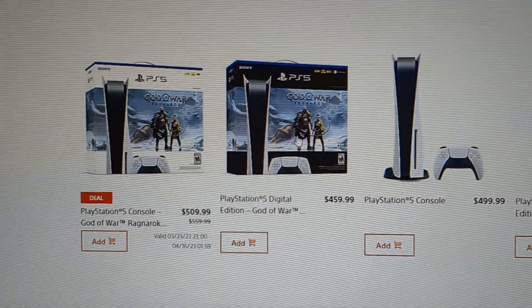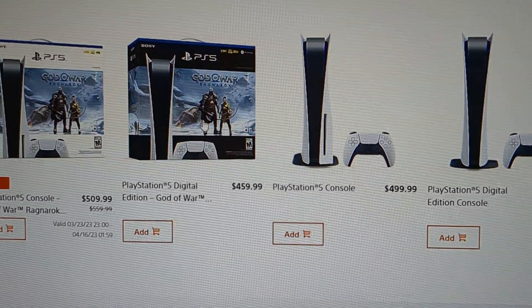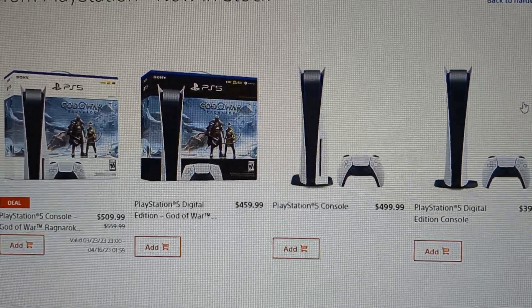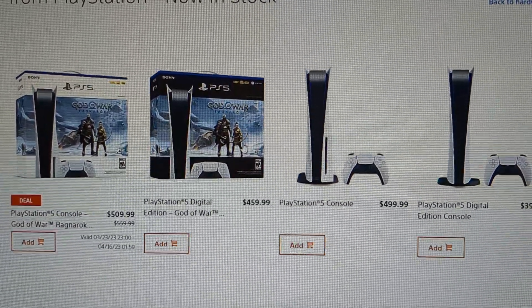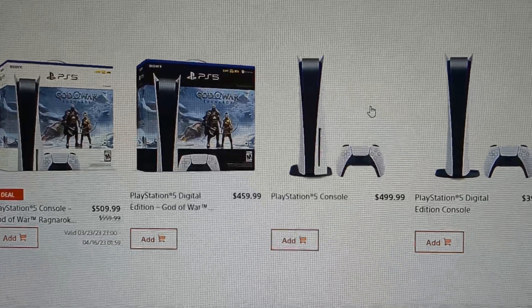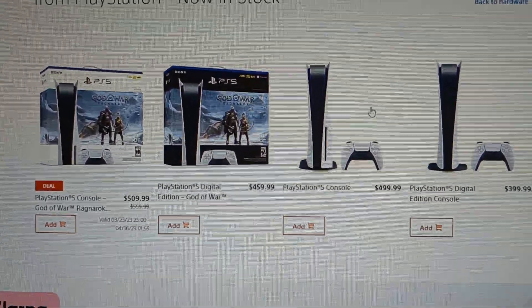I also checked on the LeBron James covers and limited edition controller — that one is not ready for pre-order yet, but once it comes up I'll definitely let you guys know. If these videos are helping you out, please leave a like, subscribe to the channel, and until next time, peace out.